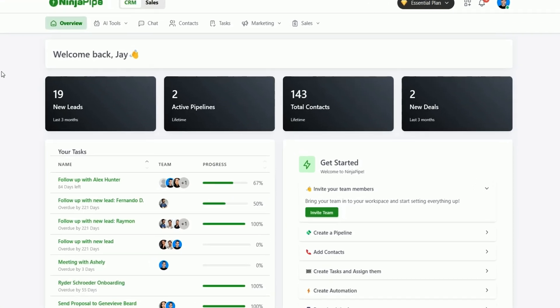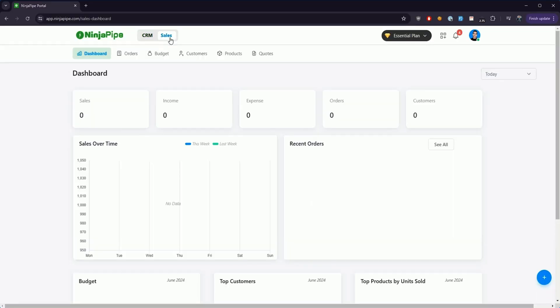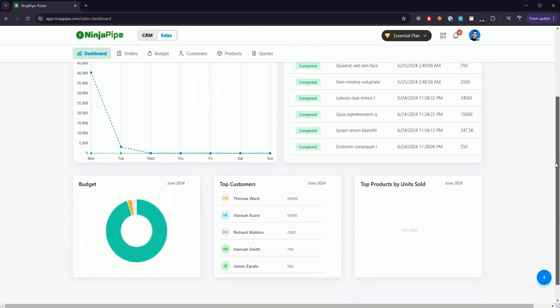NinjaPipe is designed to manage all your leads, pipelines, and deals across desktop and mobile. The sales dashboard integrates with platforms like Shopify and WooCommerce, making it easy to monitor your finances — things like income tracking, budgeting, and total revenue.